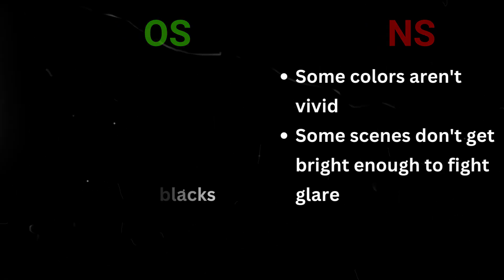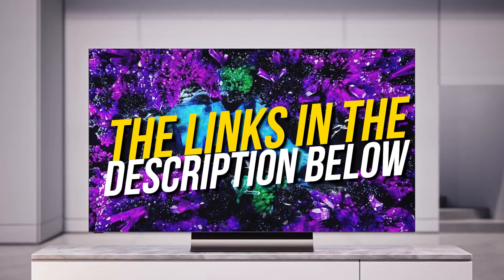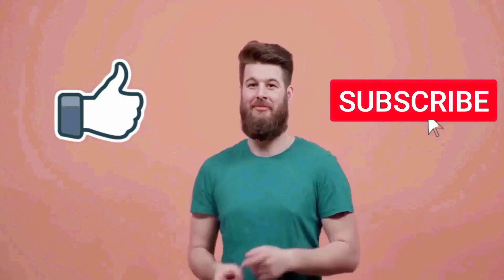You can go for any of the TVs that fit in your budget. They are all great options for the price, and that's pretty much it for this video. I really hope this video was helpful for you. If you liked this video, then make sure to subscribe to this channel.